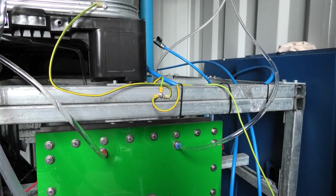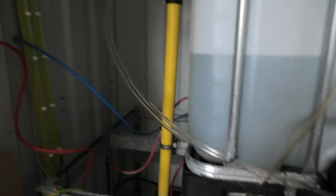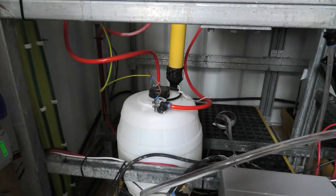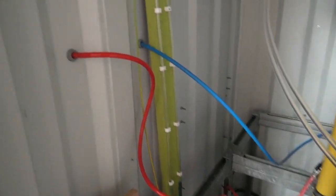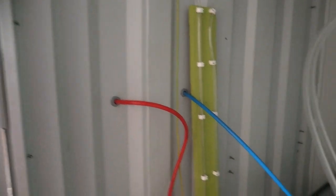Whilst the bubbles coming out of the blue side are oxygen. The oxygen can simply be vented to the atmosphere, whilst the hydrogen is passed through the system into a separating column, through a simple scrubbing process that removes any electrolyte that has been trapped in the gas, before being passed up and sent out to the burners.